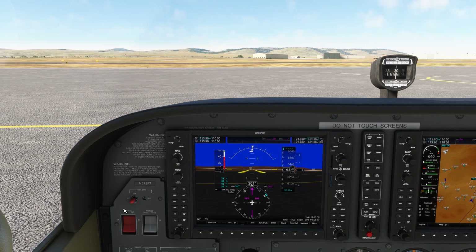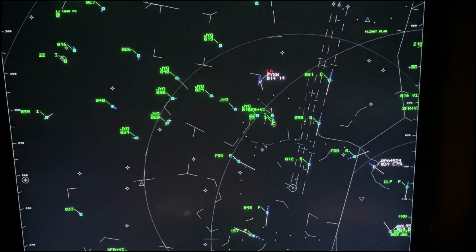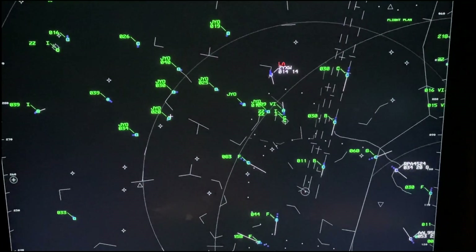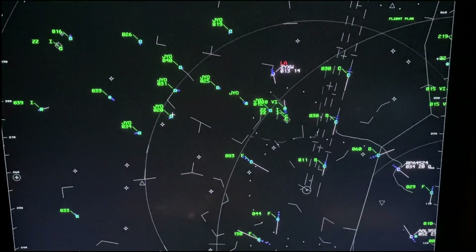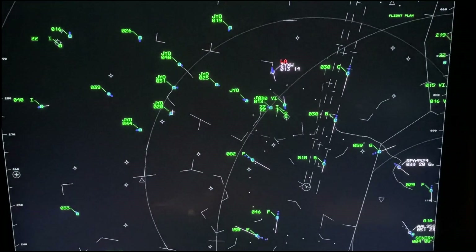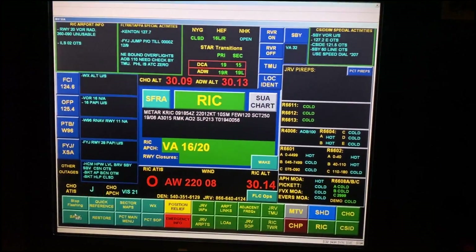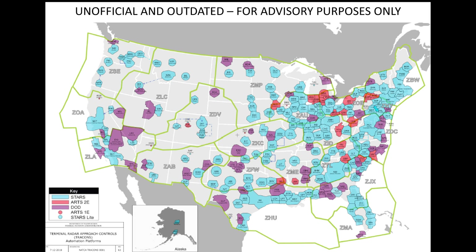Here are a number of ways we can solve this. VFR traffic advisories, or flight following, is a service provided by a radar control facility. They use radar identification of your flight to provide traffic advisories and can assist with other things like weather. Basically, it's another set of eyes on you. Radar facilities are either in a TRACON or an approach, or they're in a center.